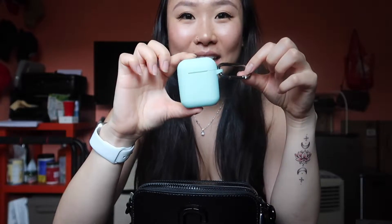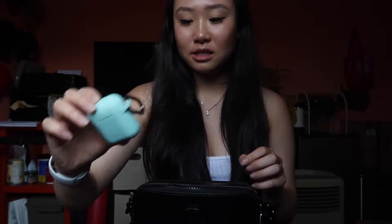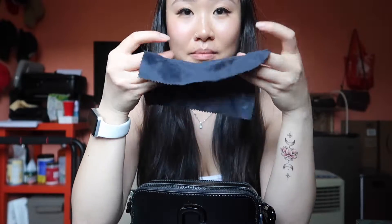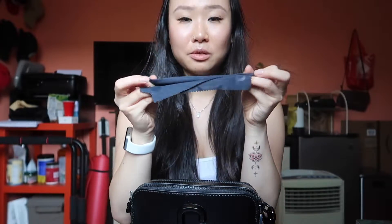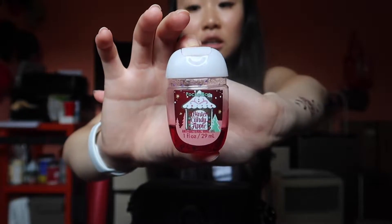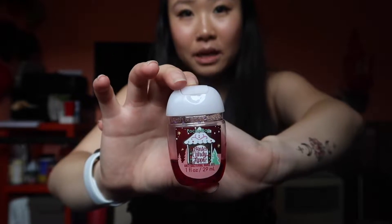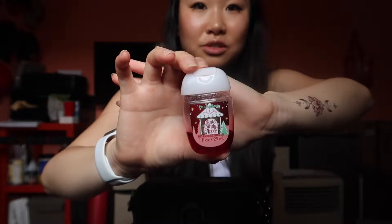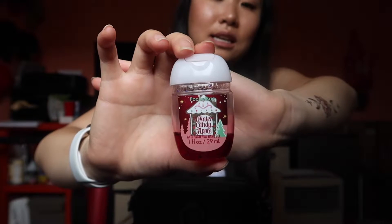Next I have a fiber cloth to wipe my shades or my glasses if I wear them. Next, hand sanitizer — of course. Usually if I'm carrying a bigger bag I would carry my bigger bottle, but since this bag can't really fit big items, I usually put smaller items inside.